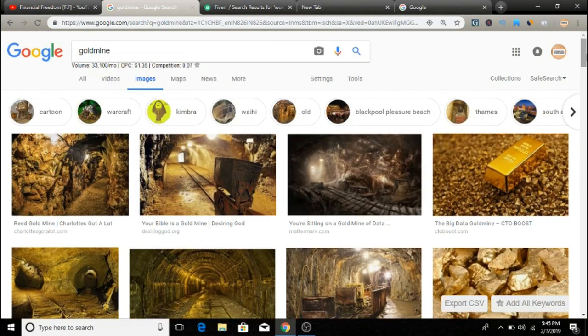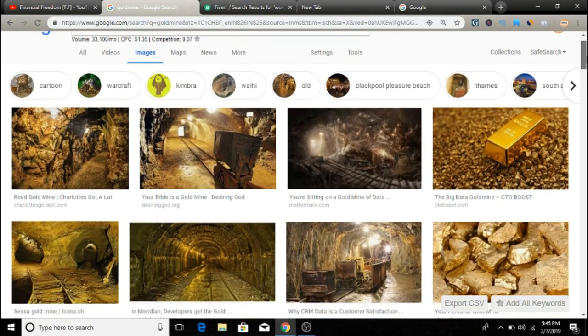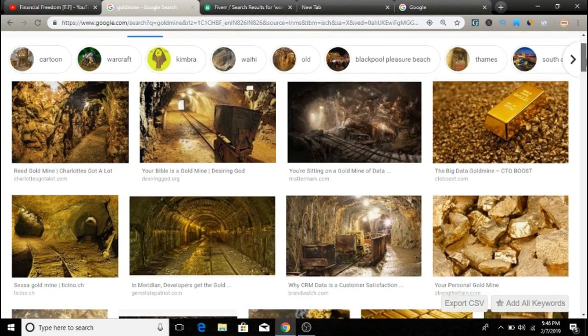Let me break down why this method is so powerful. You might be wondering why I have images of a gold mine on this page — because gold represents money. I'm using a metaphor here. If you were going to accumulate gold in the real world, you wouldn't just randomly walk outside and search the forest randomly for gold. You'd go to the actual source where the gold is, and that's exactly what we are going to do with this method.